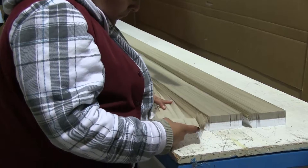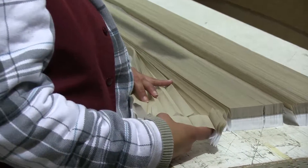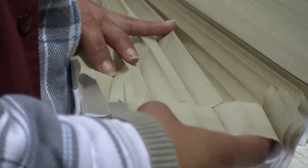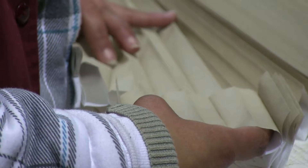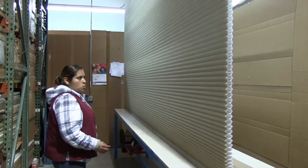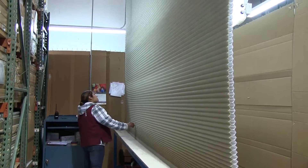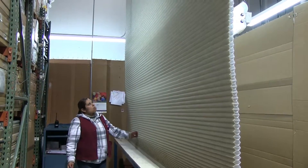The perfect shade or blind starts with quality components. Here, we're inspecting the cellular shade material to ensure it meets the established color standards and is free from any defects. Before any component is placed into our working inventory, we've randomly pre-inspected and tested it to make sure it meets our quality specifications.